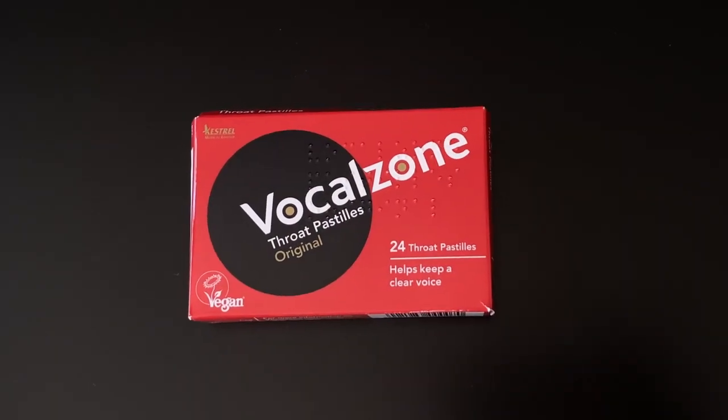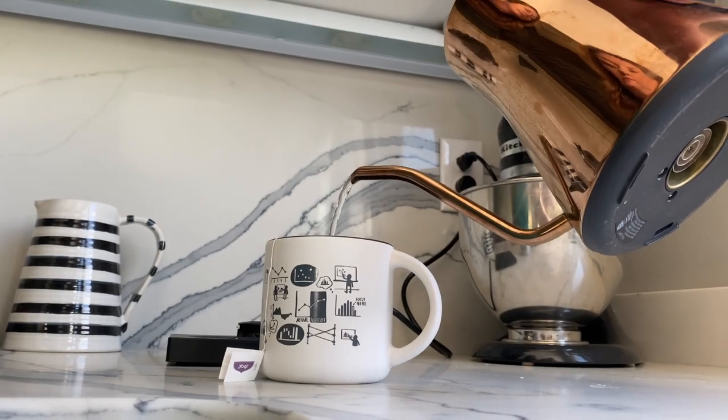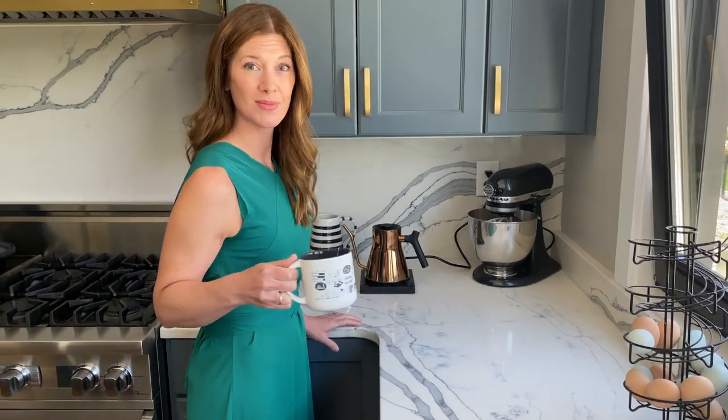I prepare my voice in a couple of different ways. One, I'm a big fan of something called Vocal Zone — it's this red package of lozenges that I get imported from the United Kingdom. They're black, licorice flavored, but they do a nice job of coating the throat to get rid of any raspiness. Also, tea is a great thing for the voice. They make special throat coat teas, but really any hot herbal tea will help calm things down and tends to be part of my routine before speaking.